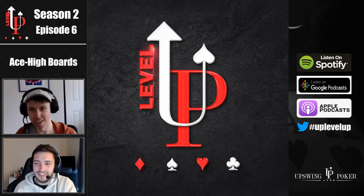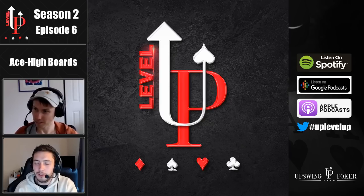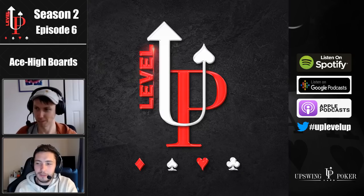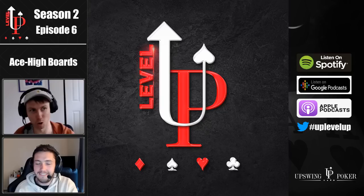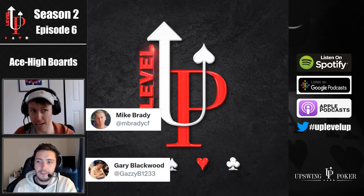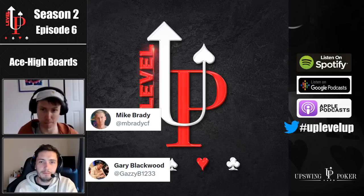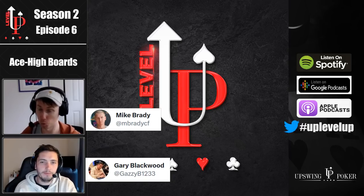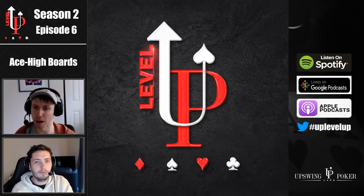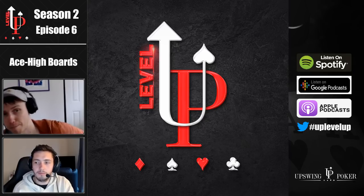Thanks again to Poker Giraffe. Maybe that's an idea for a future podcast episode — just Q&A from the listeners. Keep dropping them in the comments or tweet them at us. I'm mbradycf on Twitter, Gary is gazyb1233, and use the hashtag UP level up — Upswing Poker Level Up — and we'll definitely see it. We'll definitely mine some of these questions for a great Q&A type episode.